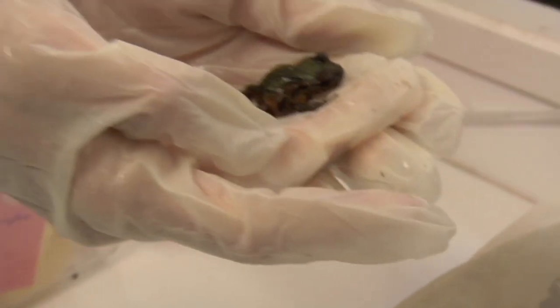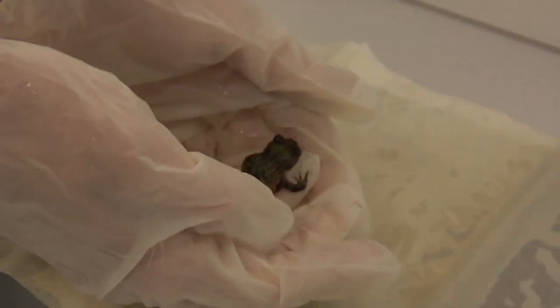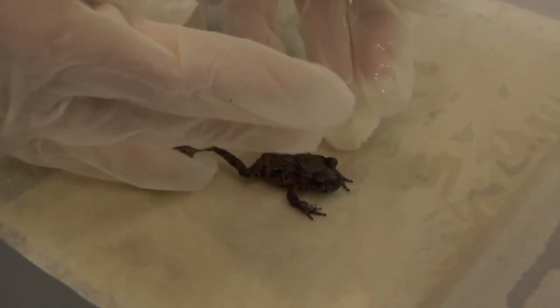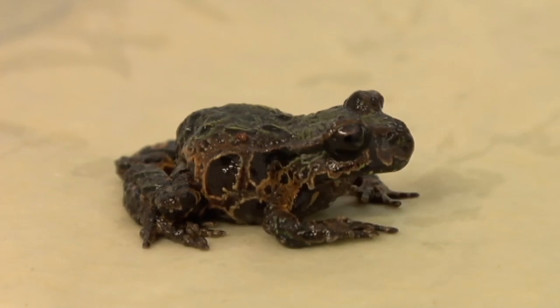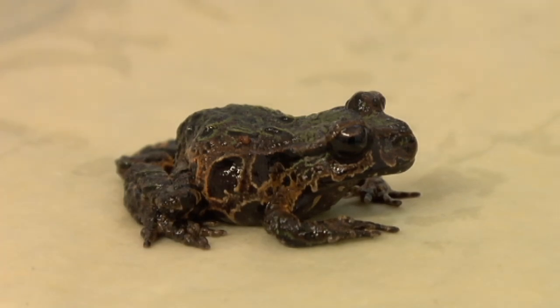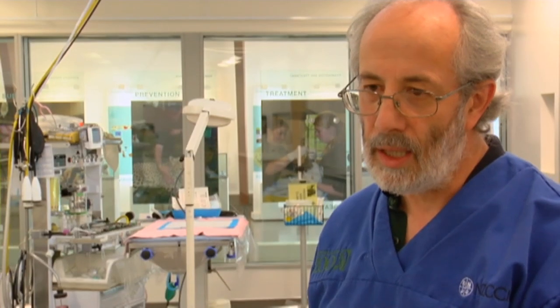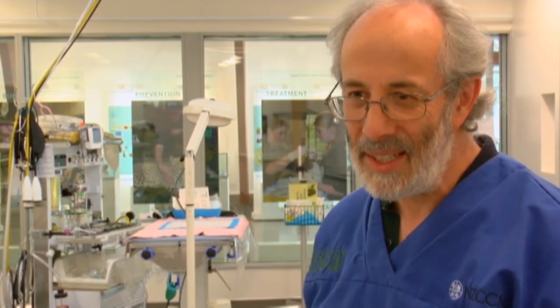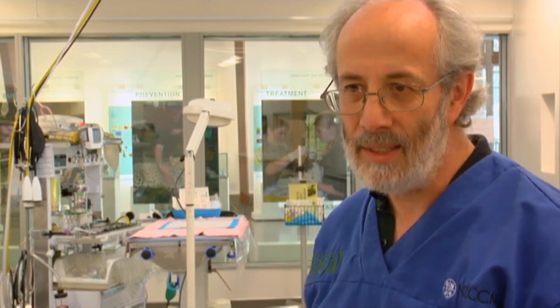We've got a colony of about 60 Archie's frogs here. Very little has been studied in our native frogs, and so we're kind of feeling our way in terms of how do we look after them in captivity, how do we make a diagnosis of what diseases they might be carrying, and how do we treat them. So all of that is really pioneering stuff and it's great to be involved in it, but it's nerve-wracking because you're dealing with all these endangered species.